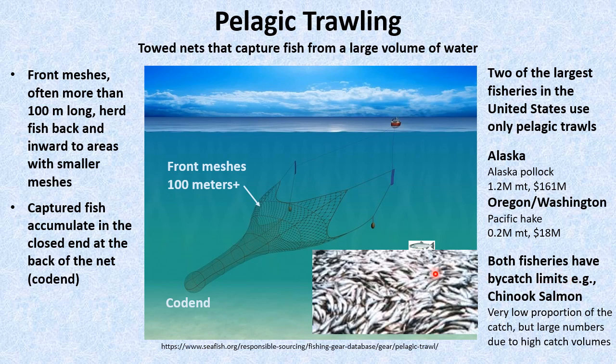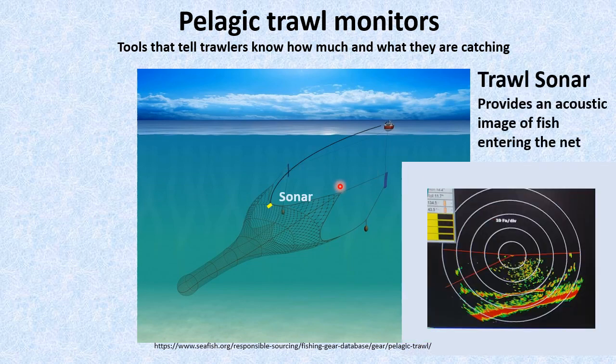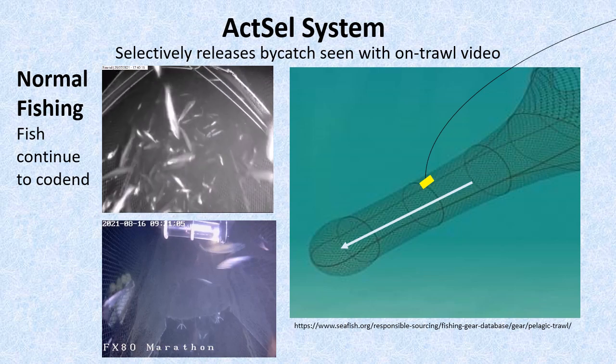While salmon bycatch rates are usually below one salmon per ton of Pollock, significant bycatch numbers result from the very high catch volumes. Our project provides a new method for reducing that bycatch. Technology provides trawlers information about what they are catching. Trawl sonars, mounted on the trawl's leading edge, show how many fish are entering their nets. More recently, practical systems have been developed that provide real-time video of fish passing through the back of their net. Our ActSel system allows trawlers to selectively release fish in that area.